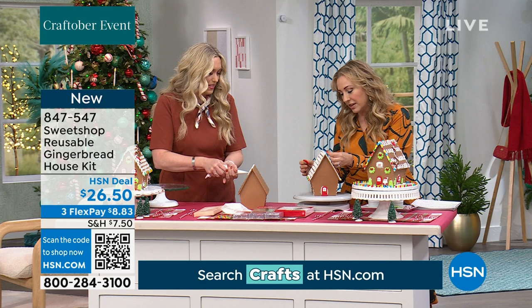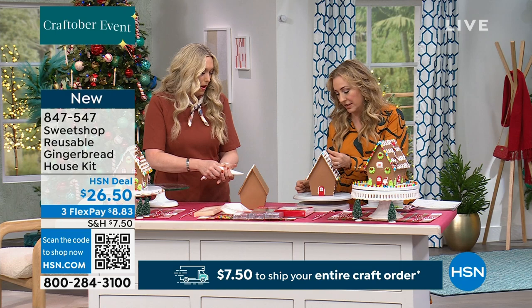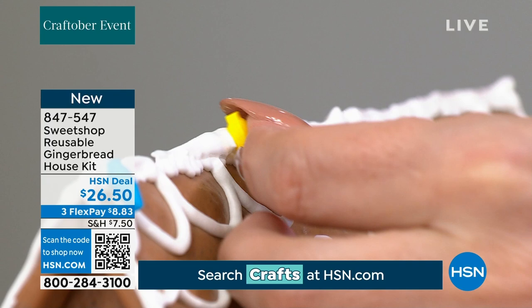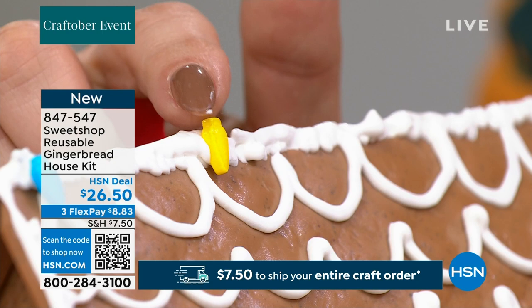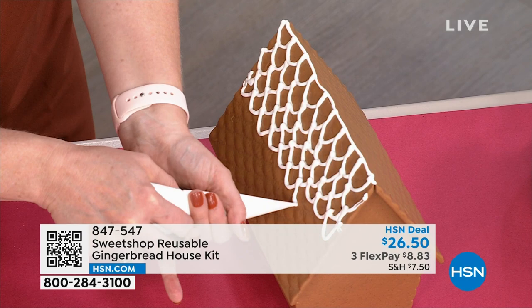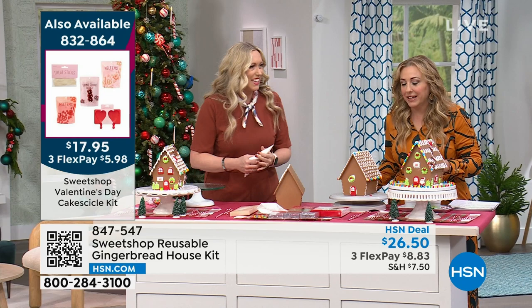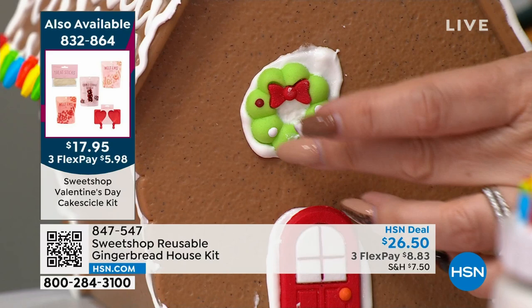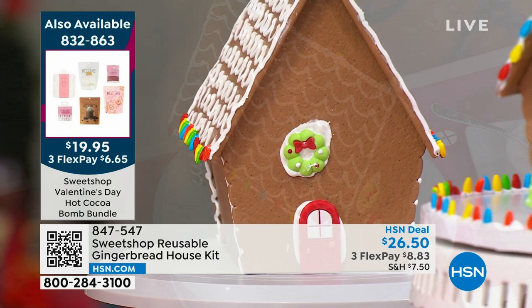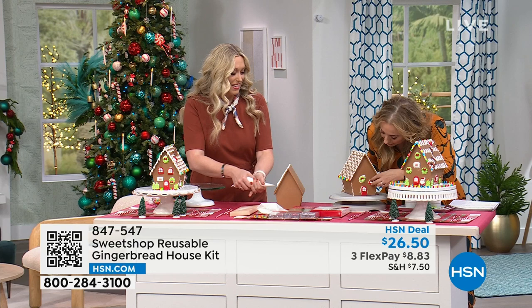This sturdy, reusable, washable house is not going to come apart. It also saves you time versus making gingerbread from scratch. It saves money because if you're buying kits at the grocery store every year, that adds up. And it produces less waste, which is always a good thing. I'm doing a little wreath — put the wreath piece on. I did one at home and put tons of frosting all over the roof to make it look like a big snowstorm. This is great for adults and grandkids alike.